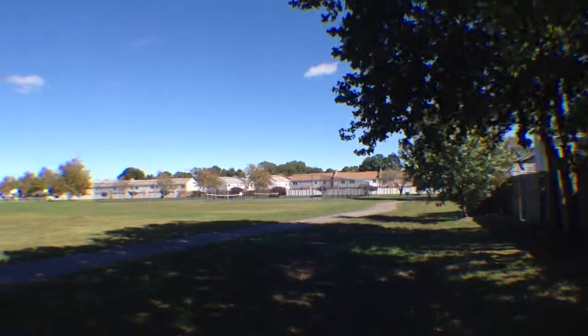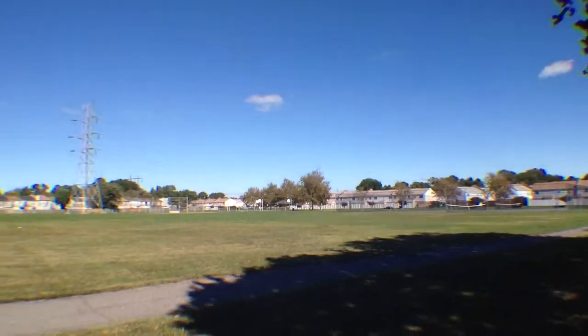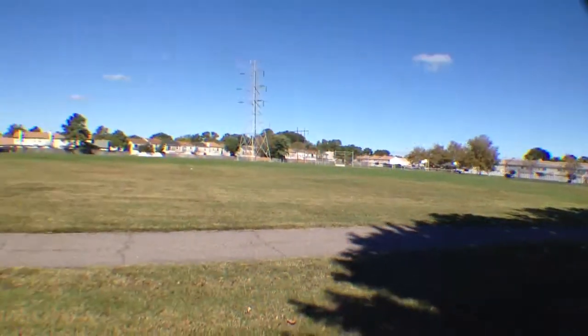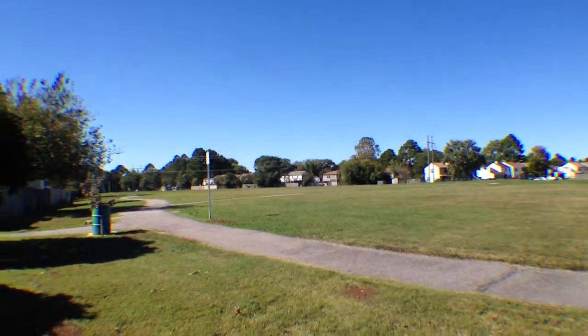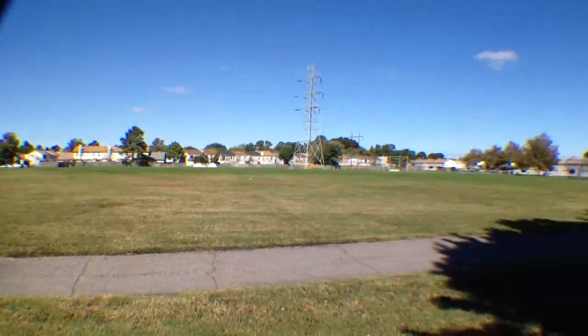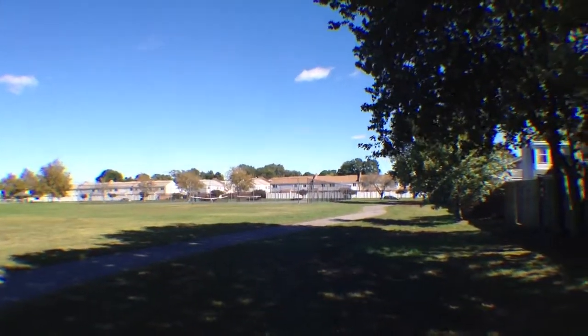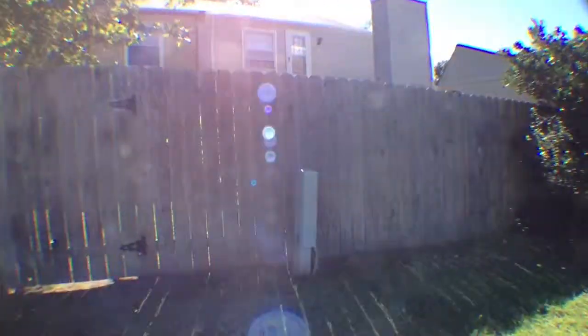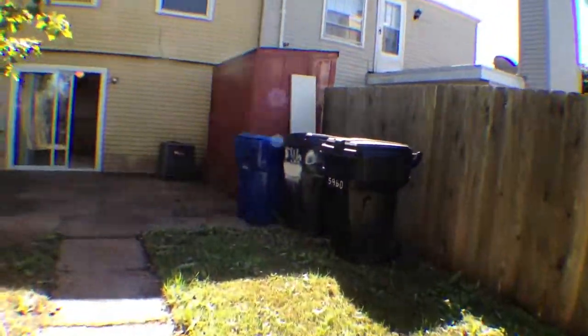Tennis courts right in your backyard, a basketball court, baseball right over there — tons of things. There are a lot of trails in this neighborhood, so you'll see a lot of people running in the morning or afternoon. You do have a lot of options in that regard. So we'll head back inside so you guys can see the rest of the house and take a look at the bedrooms upstairs.